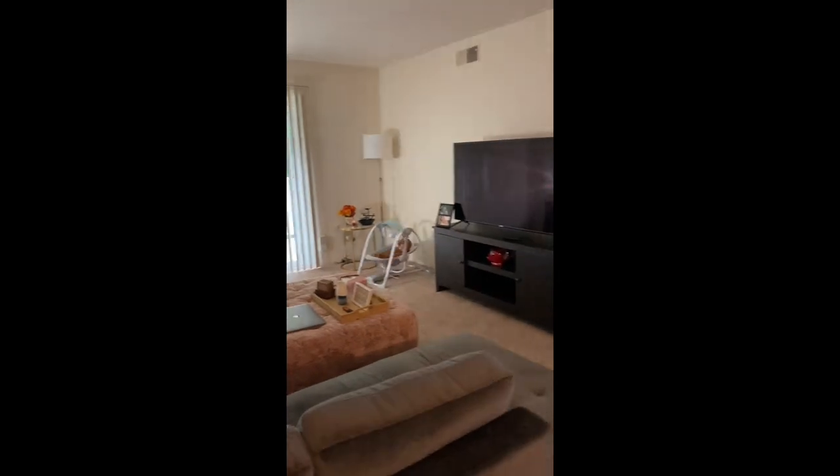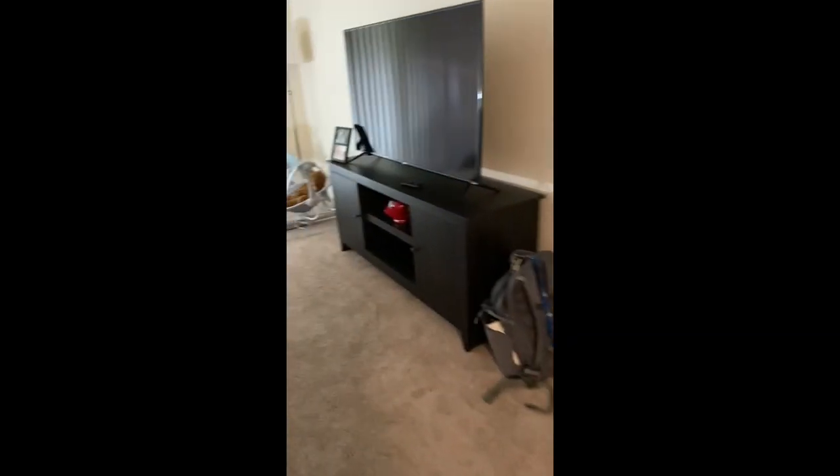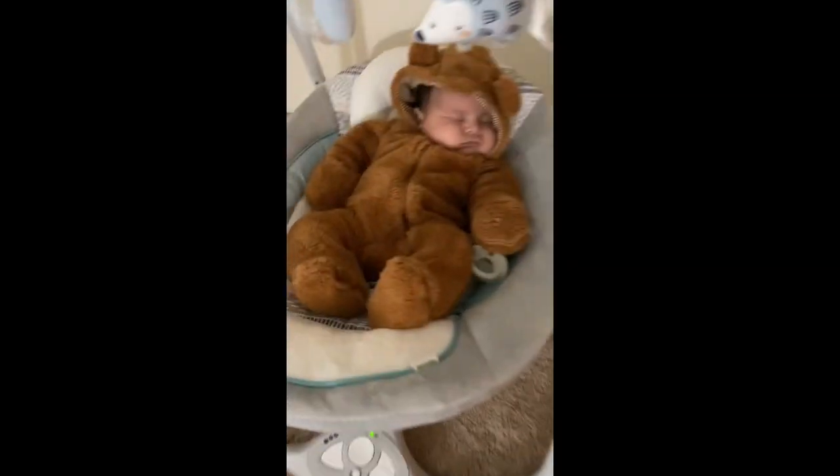This is our living room, we finally got the TV set up. We still need to get the internet set up, but you know, that'll happen when it happens. And here's the little man sleeping.